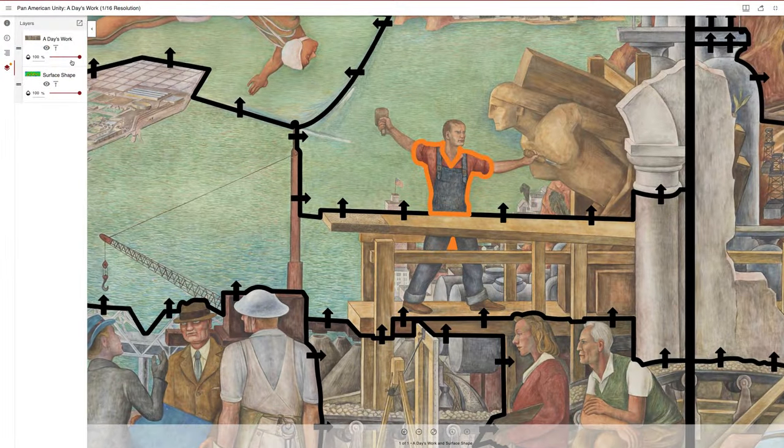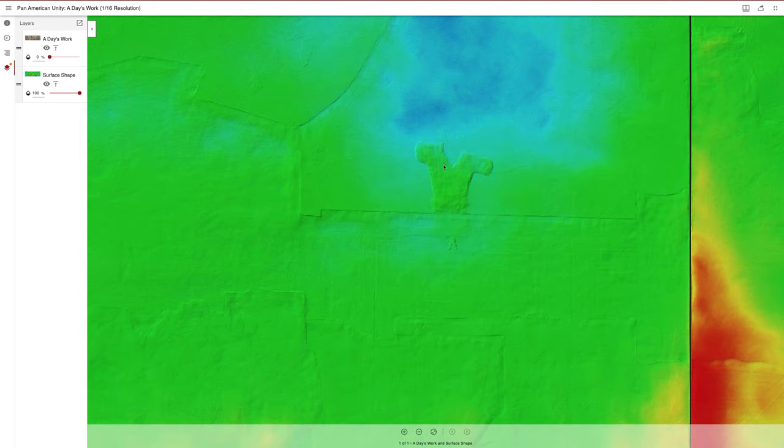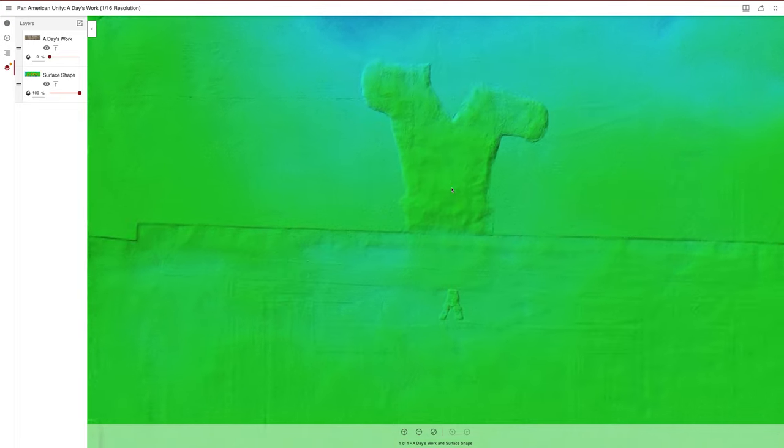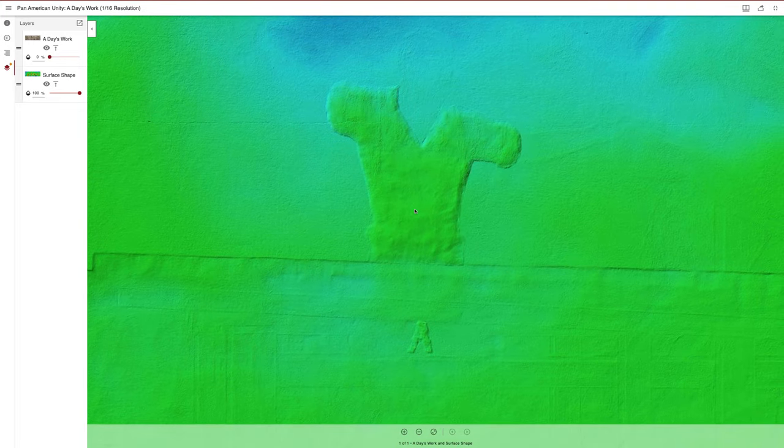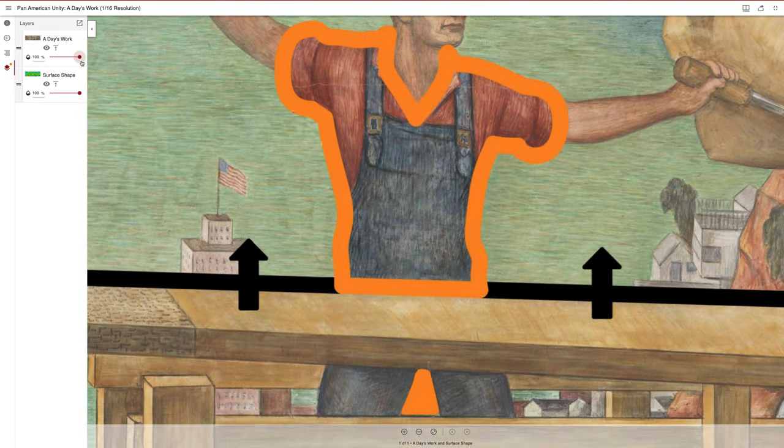One thing we do see in this mural are pentimentos. That is when the artist decides he wants to make a change after the plaster has set. What has to happen is the plaster has to be carved out and removed and then re-plastered, and usually these areas are much smaller and done at the very end.